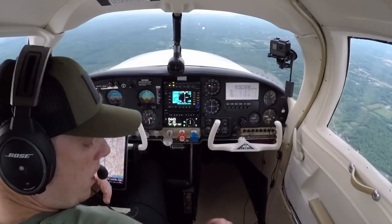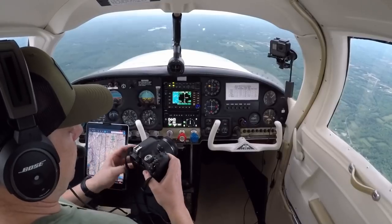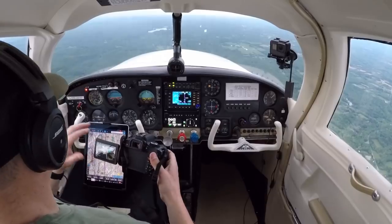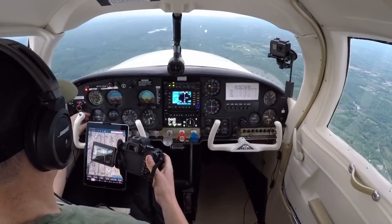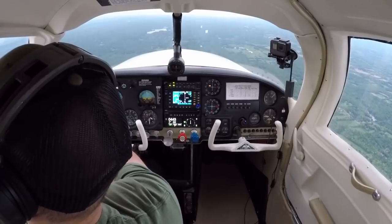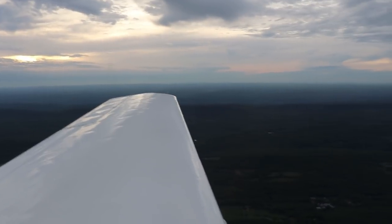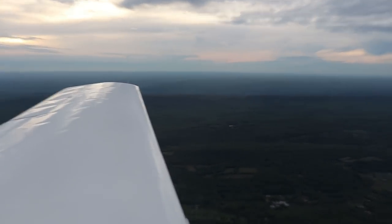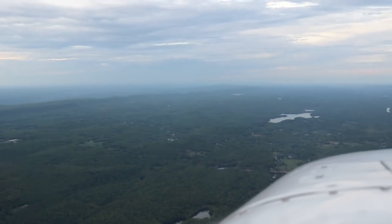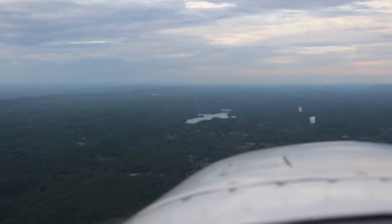Let's get some pictures. That's the ridge to our left, and if you follow that ridge all the way up, that will take you to Orange County. I was always told, if you get lost, follow that ridge to Orange County.